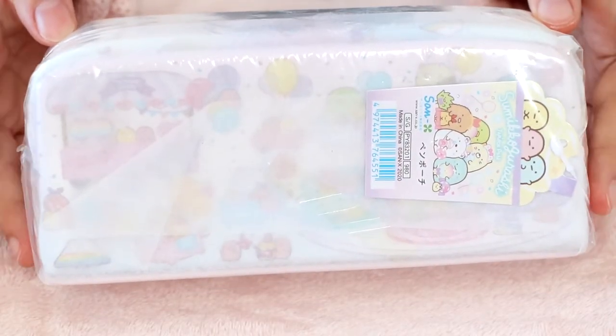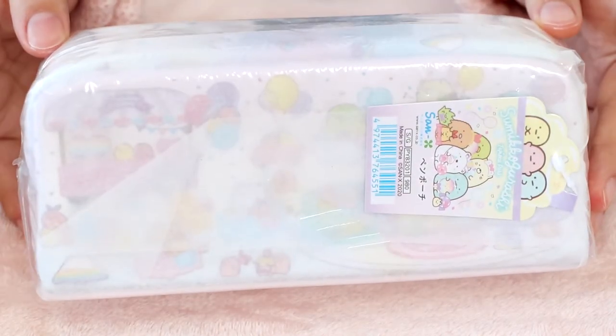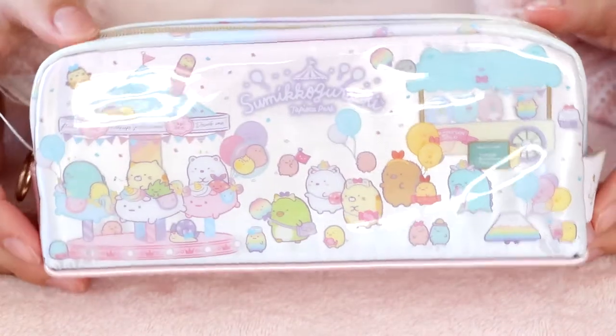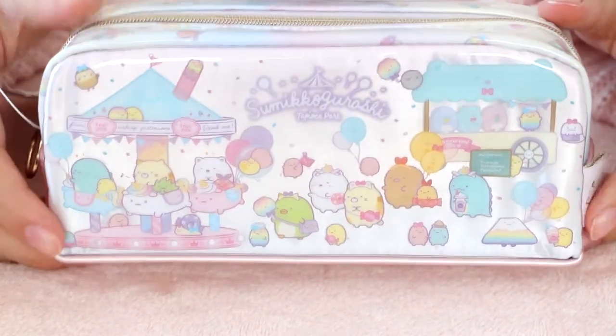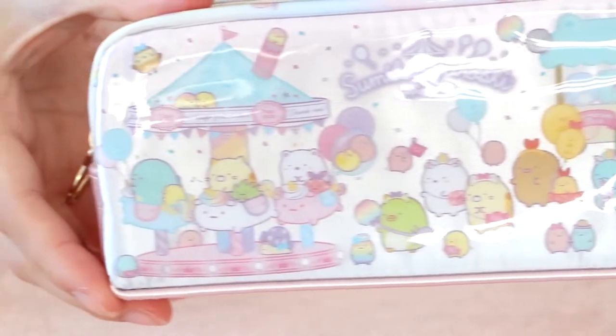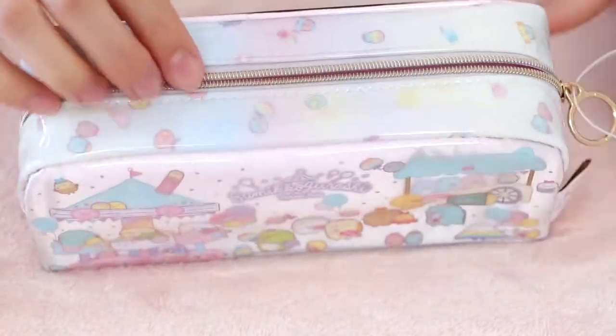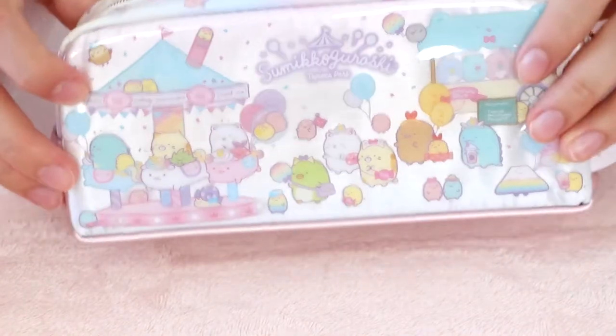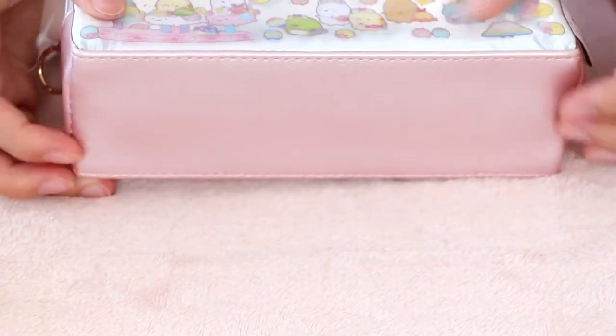Next up, we have this pen pouch. If you saw my previous video, I really love having pen pouches for some reason — I have way too many and not enough pens, but that does not matter. This one is from the Tapioca Park series as well. Here is what it looks like out of the plastic. It has this iridescent finish that I really like. There are a bunch of different cute designs related to a theme park. And here is the cute tag that looks like a boba drink. This pouch has one compartment, and the inside is pink with an extra tiny pouch for your eraser. And the bottom is this pearlescent pink — it's really pretty.